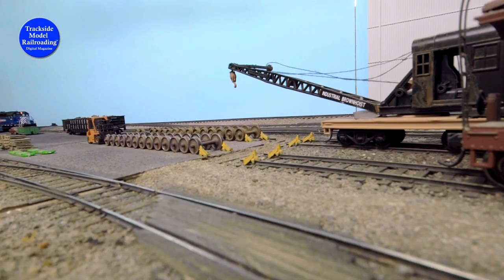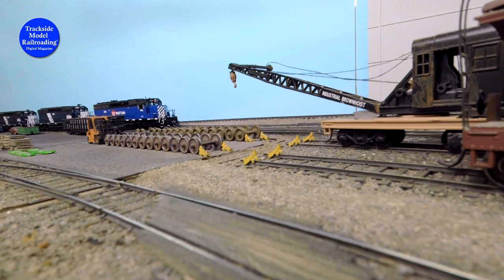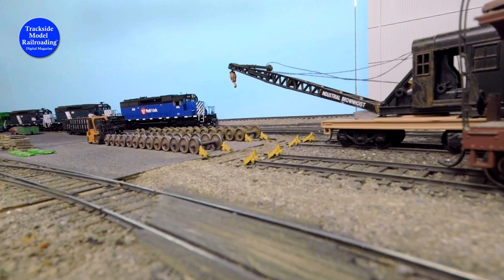On the road leading into the yard, we set up to see the grain train as it makes its way past the car shop. A lot of wheel and brake jobs are performed here, from bad orders that come off the Stampede Pass in the Cascade Mountains, just to the west of us.